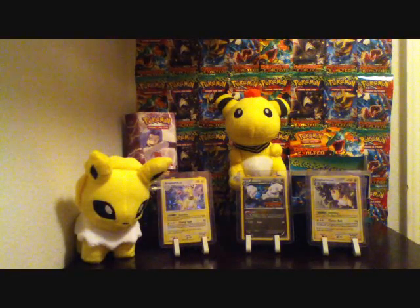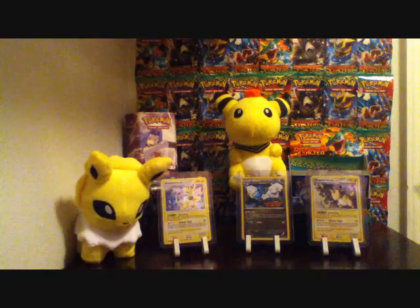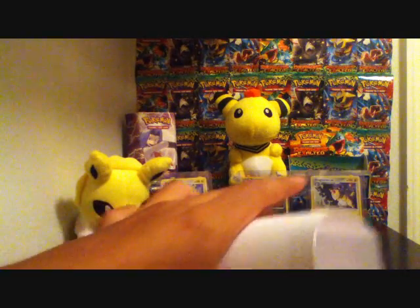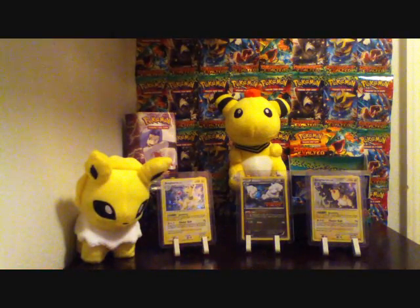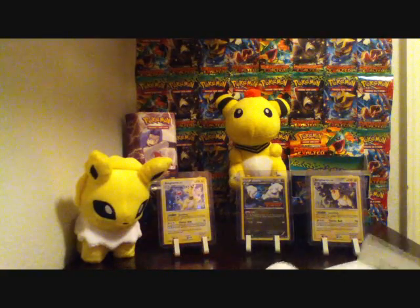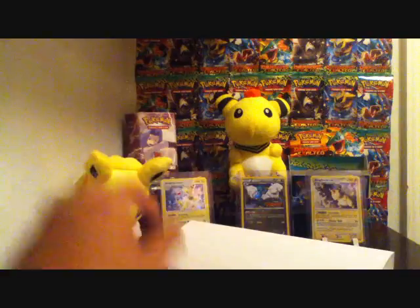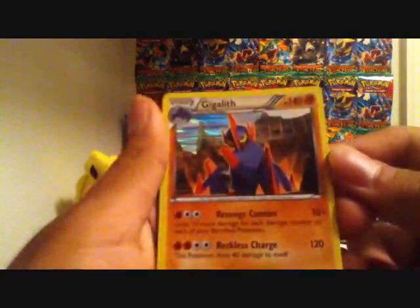Hello guys, it's CoolFishTV and I've received another BCBM — bought cards by mail — from eBay. Let's see... yep, they are. So if you're wondering what they are, they're Gigalith cards.